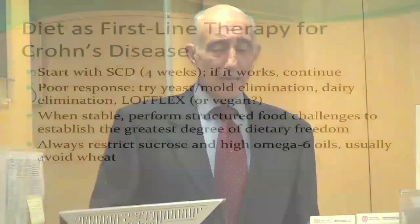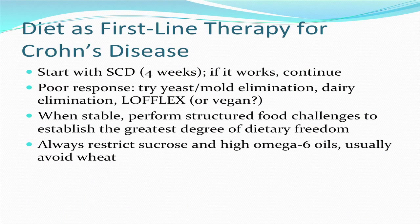I believe that diet should be first-line therapy for Crohn's disease. I start with the specific carbohydrate diet and have the person give it four weeks. If it works, we continue with it, and that diet can expand within the rules established in the book 'Breaking the Vicious Cycle,' which is basically how most people learn about the SCD. Some people are not able to expand and have to stick with a basic diet. If there is a poor response — which happens about twenty to thirty percent of the time — I will try different diets: a yeast-mold elimination diet cutting back on fruit and honey, or dairy elimination. I have some patients with Crohn's disease in whom the only food they really need to avoid is dairy, and one child who did very well on a vegan diet.